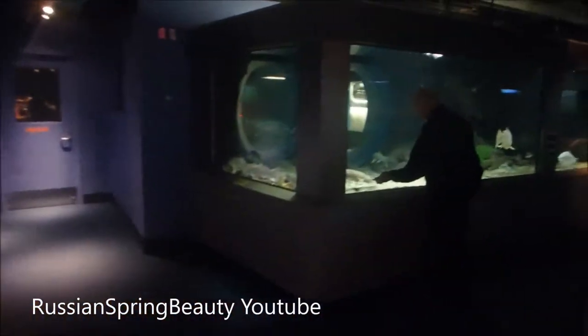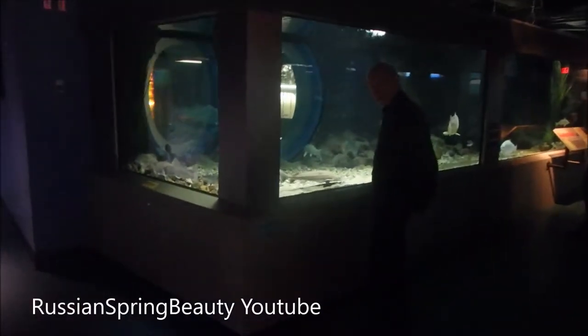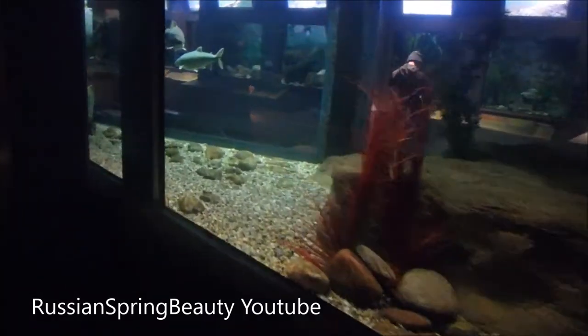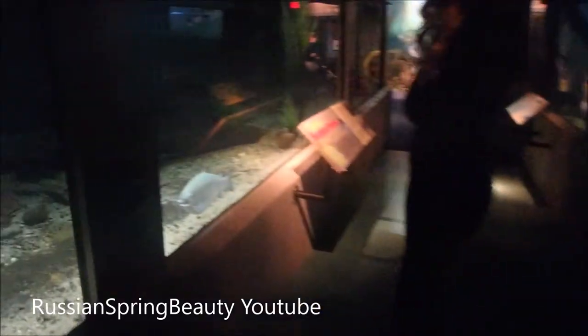And there is my grandpa looking at the sturgeon, admiring it. Did you know that the sturgeon needs to be 25 years old in order to begin laying eggs?